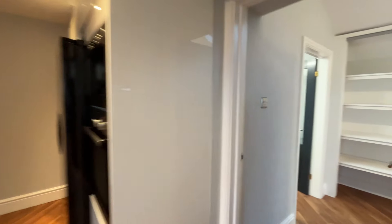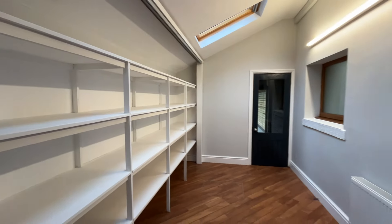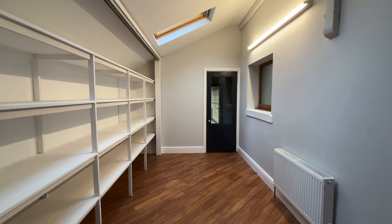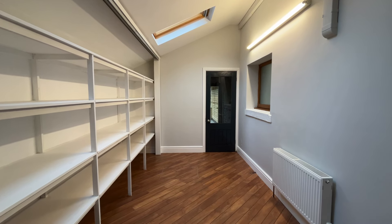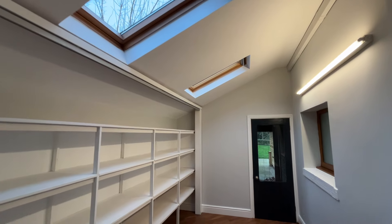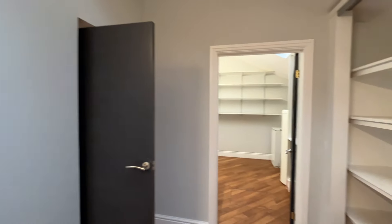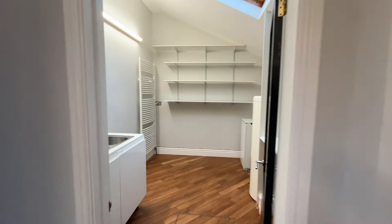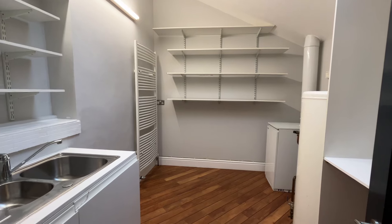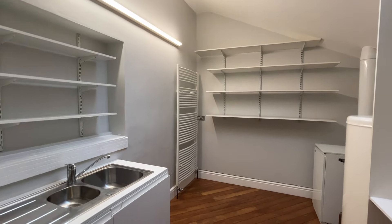Turning right from the kitchen we move into an extremely handy utility area slash boot room. As you can see, there's fitted shelving down the left-hand side — perfect for organising boots or any storage items. Two Velux windows to the ceiling make it a nice light room. Turning around, in the utility area you can see the oil boiler and hot water cylinder to the right-hand side, plus an additional wash hand basin, towel rail, and further shelving.